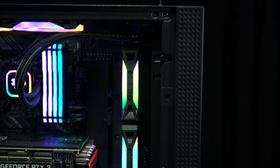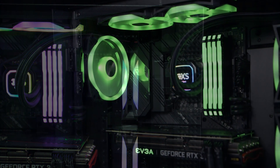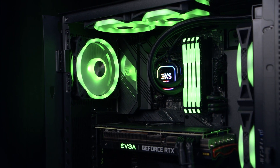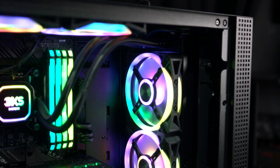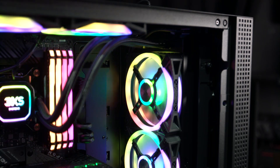One thing's for sure, we have a lot of RGB going on in this PC. Our favourite colour is green, of course, to go with the Razer branding, but if you win it, you can set it to any colour or combination of colours that you want to. Let us know what you'd pick in the comments.